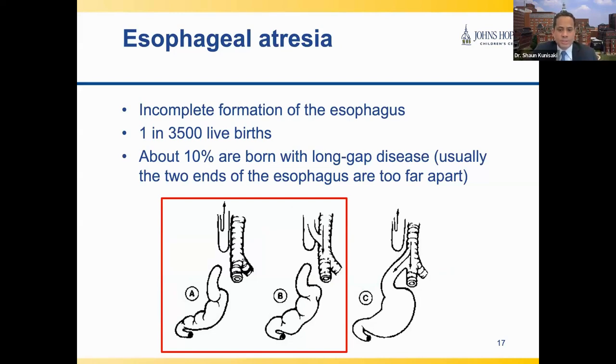Esophageal atresia is a very complex and major birth defect affecting about 1 in 3,500 live births in this country. In this condition, the esophagus does not form as a continuous tube connecting the throat to the stomach. Instead, as shown by these diagrams, there's essentially a dead end in the esophagus halfway down into the chest. As a result, newborns cannot swallow any feeds and instead gag, choke, and spit up the saliva they naturally produce. Without treatment, babies with esophageal atresia will eventually die, even if a feeding tube is surgically placed directly into the stomach.